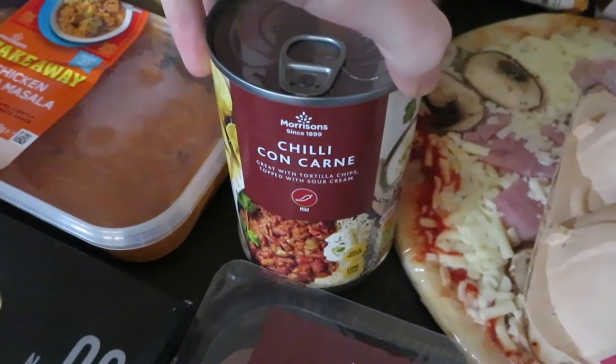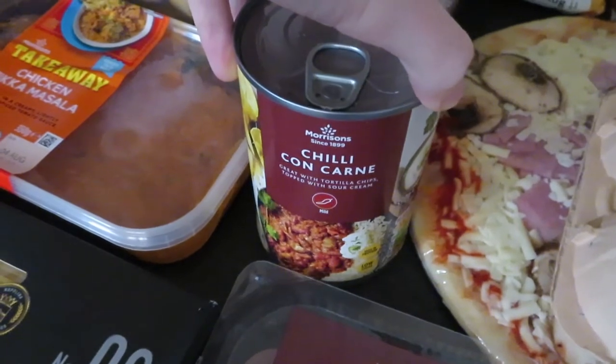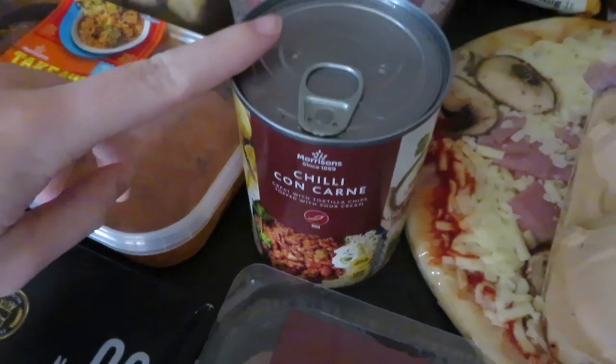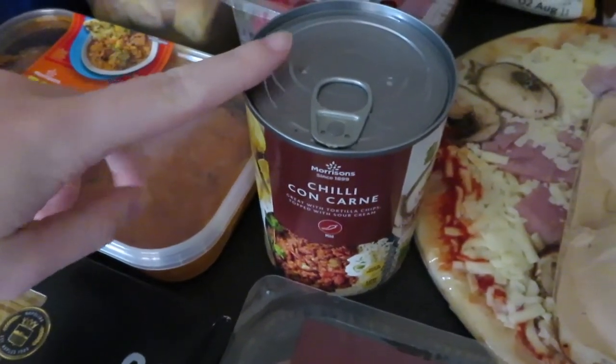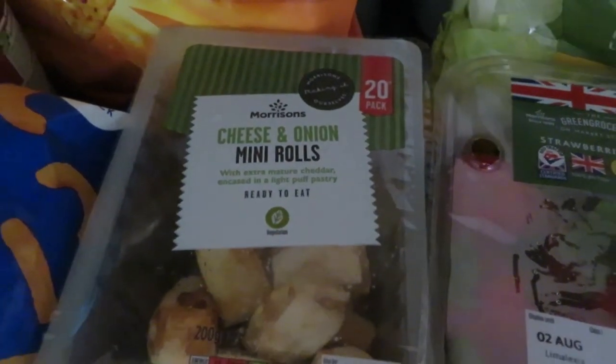Then some chilli con carne — we're going to have this on hot dogs. I really am loving the idea of loaded hot dogs at the minute. Don't know if it's going to be very nice but we'll give it a go. Then got some cheese and onion sausage rolls — I don't really ever get these but I thought I'd have a change.